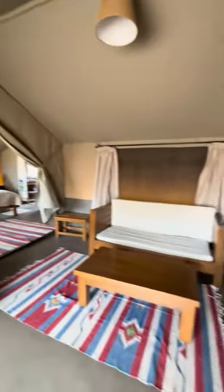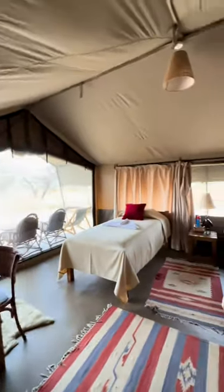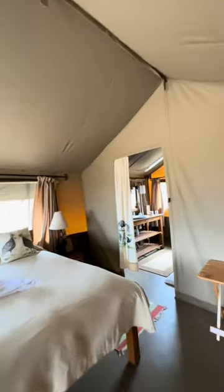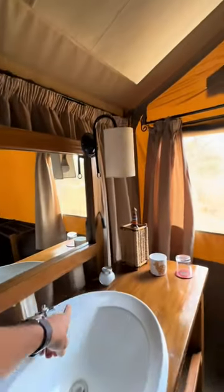You go inside and you can see it's a legit living room. Then you have two beds and the bathroom. In the bathroom they have all the amenities — there is running water here in the bush, and there is a shower, but it's a bucket shower because it's completely sustainable.